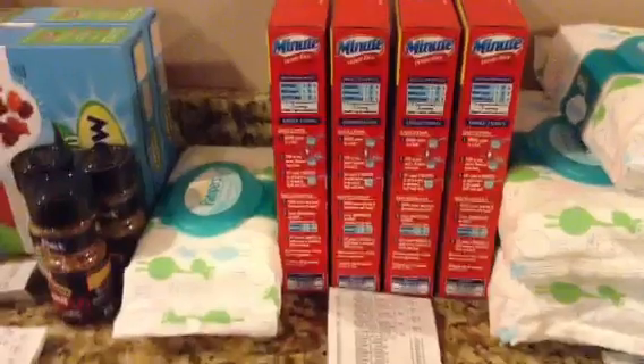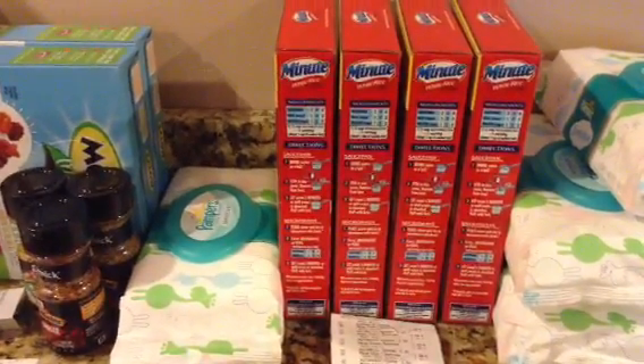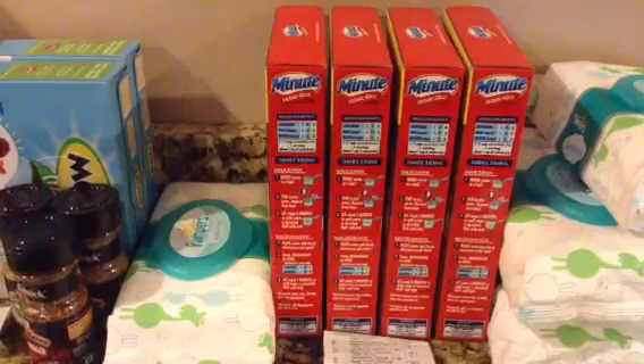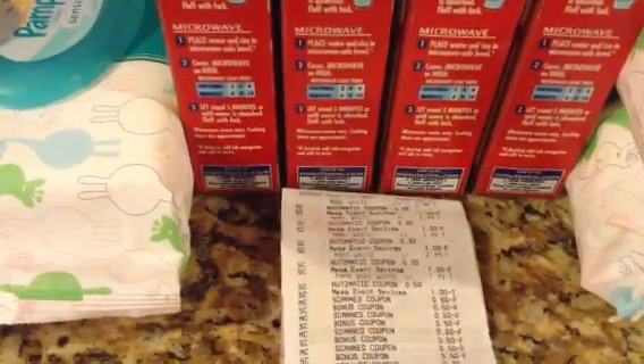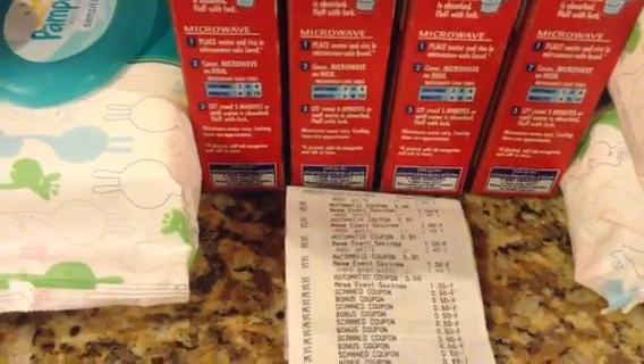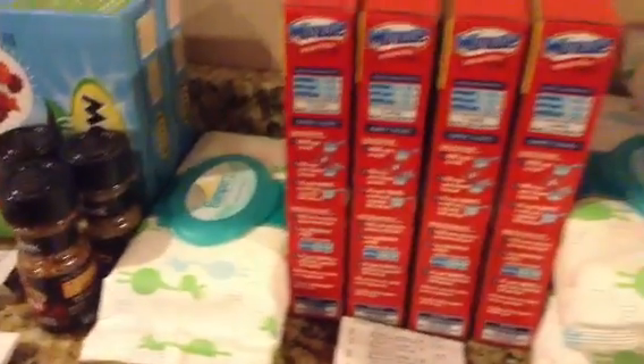Then the next transaction, these five right here — the diaper wipes. There was no more Success rice, so I got the Minute Rice. The Minute Rice is also on the Mega Event, and those were $2.49. The diaper wipes were $1.99. I paid $1.99 for all five of those.